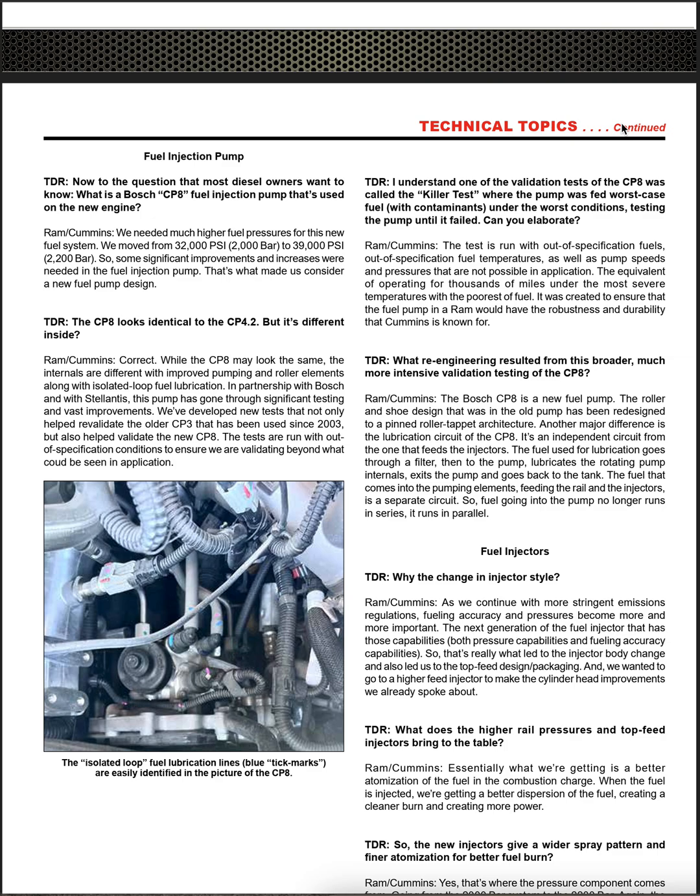TDR asked about the so-called 'killer test,' where the pump was fed worst-case-scenario fuel with contaminants under the worst conditions until it failed. Ram Cummins elaborated: 'The test is run with out-of-specification fuels, out-of-specification fuel temperatures, and fuel pump speeds and pressures not possible in application — the equivalent of operating for thousands of miles under the most severe temperatures with the poorest fuel.'